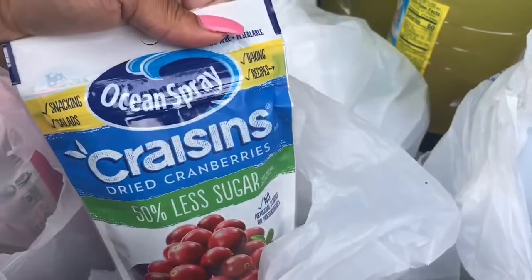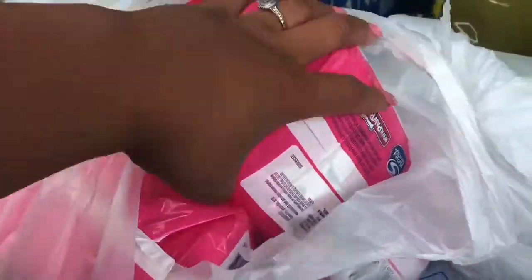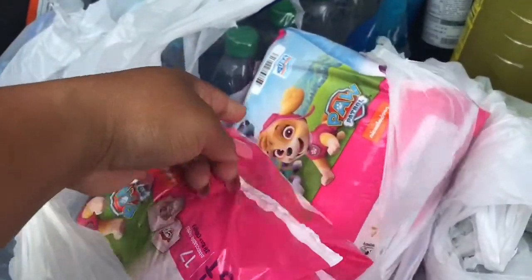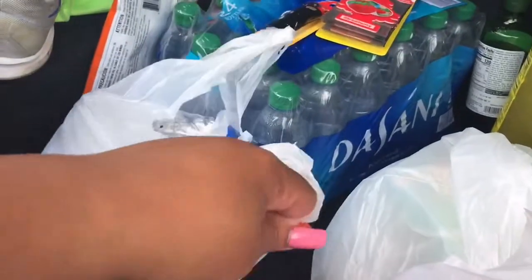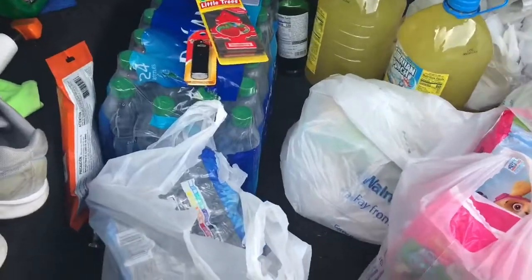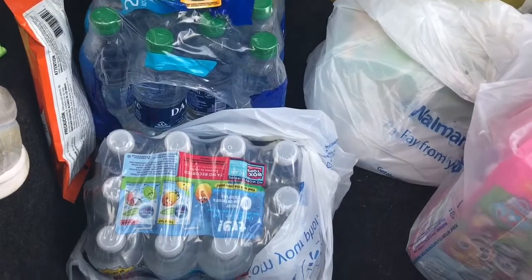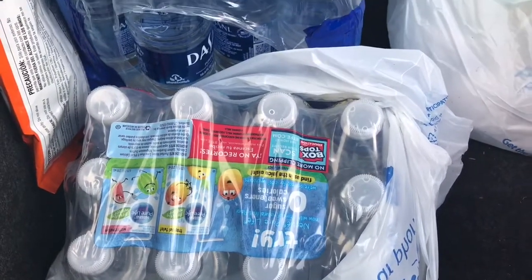We've got some Pop-Tarts frosted strawberry, some Ocean Spray Craisins dried cranberries with 50% less sugar, and some other dried fruits that are in the house. Over here are the extra pull-ups for my two-year-old — Paw Patrol, size 4T-5T, 17 in a pack. We already have two packs in the house, so this is backup just in case. Right now we're not in quarantine, but schools are closed along with some government and state agencies, though stores are still open.